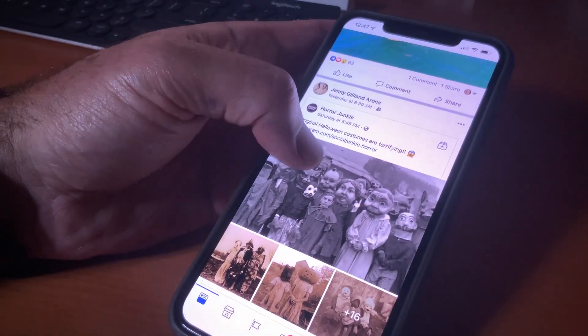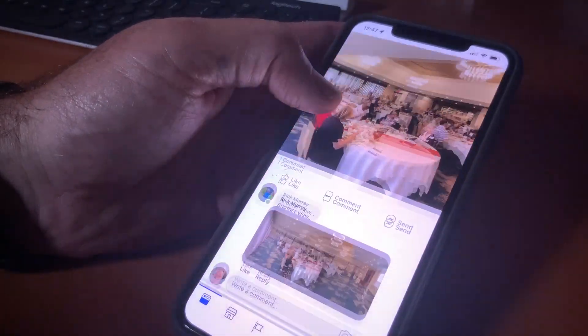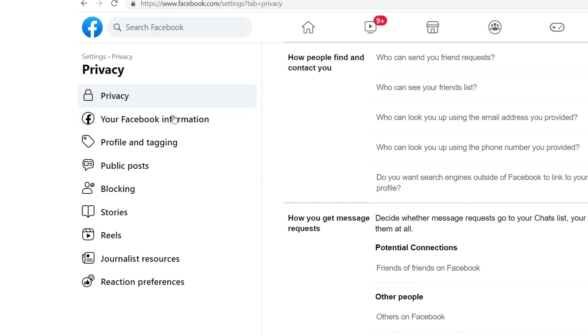To protect and save all of your Facebook information, you should download it in the event another hack compromises your Facebook account. To do that, go to Facebook Settings and Privacy on a computer, then Privacy on the left side of the page, and select Your Facebook Information.